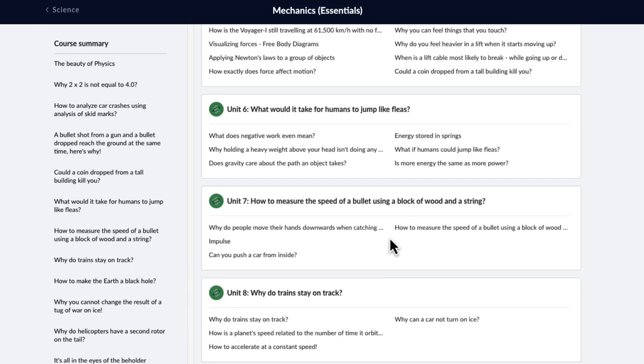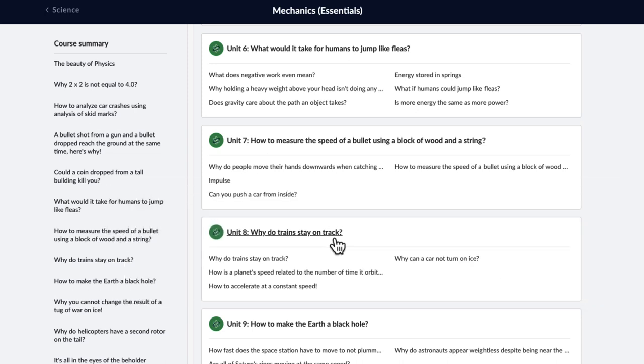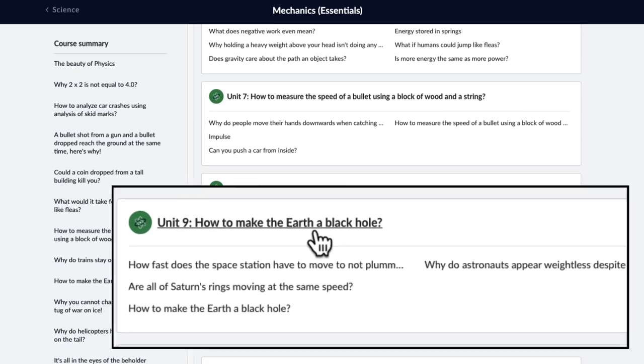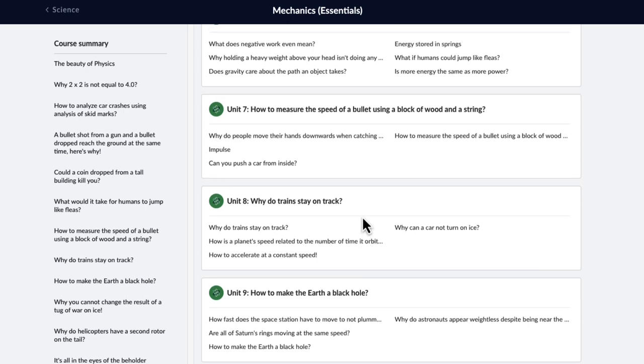Or why do trains stay on track even when there are curves and bends? Or how do you make the earth a black hole? This ensures that all the concepts you learn are not only for your exams but are actually useful in answering some beautiful questions about nature.